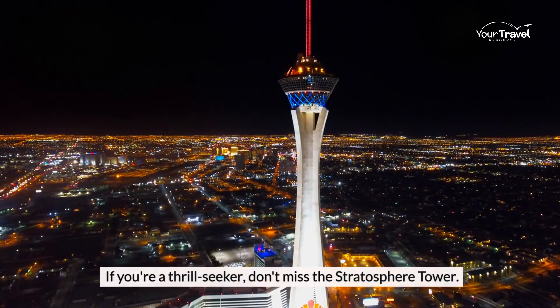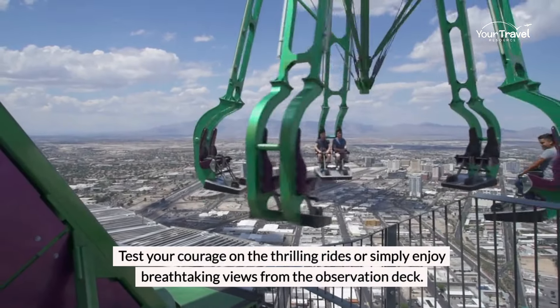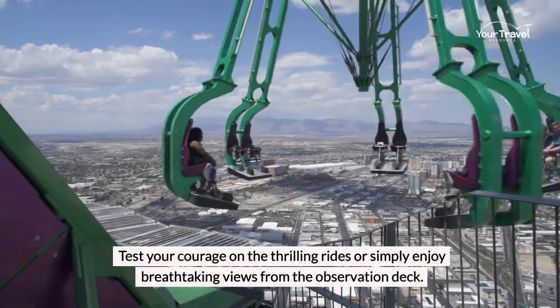If you're a thrill seeker, don't miss the Stratosphere Tower. Test your courage on the thrilling rides or simply enjoy breathtaking views from the observation deck.